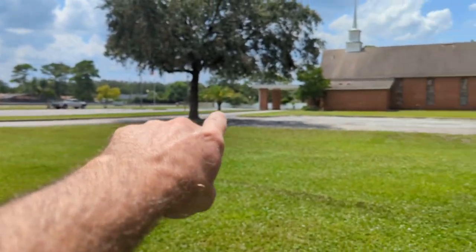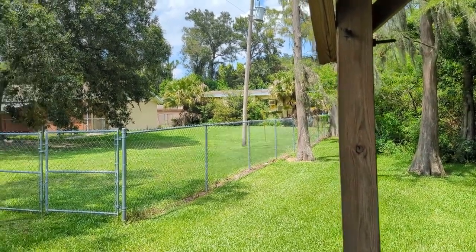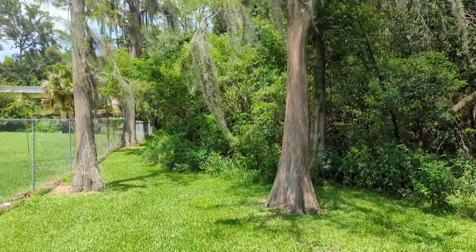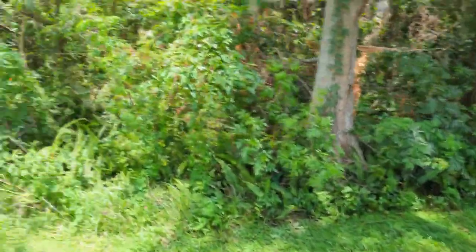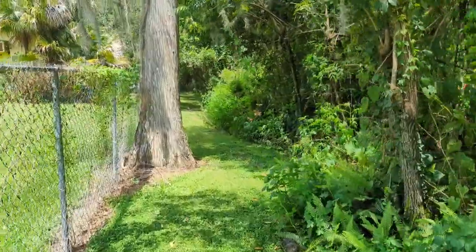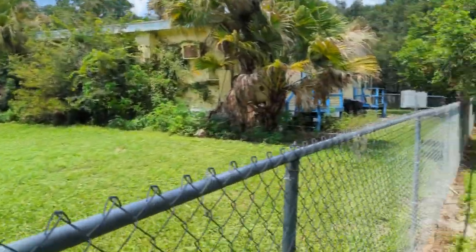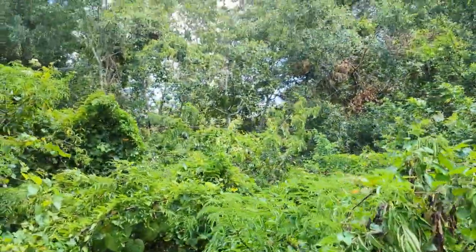From the sign to the church — this whole area all the way back would be where your house would be. Taxes are only about $870 a year. You can see we've got some cypress trees, which people love, though it's also a sign of a low-lying area. The church dealt with it well, and you can too. We're walking along the side here. You can see those are maple trees right there.